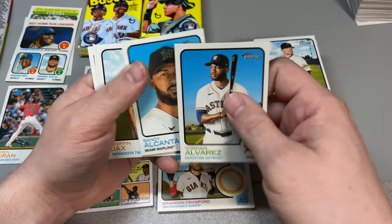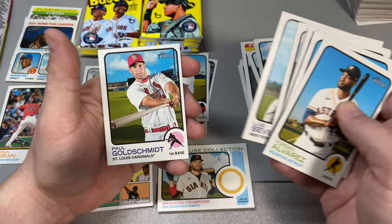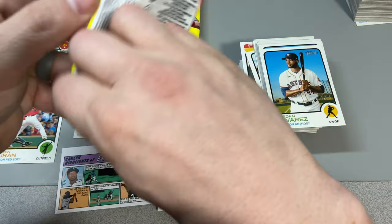Yordan Alvarez, Sandy Alcantara, Griffin Jax, Blake Snell, Ryan Valades, Lance Lynn, Gary Sanchez, Luis Severino, and Paul Goldschmidt. Looks like we got six packs left.